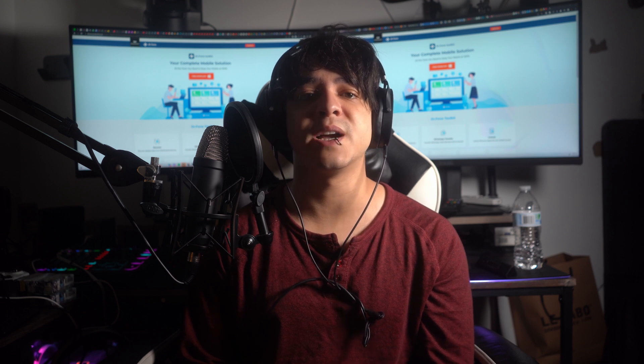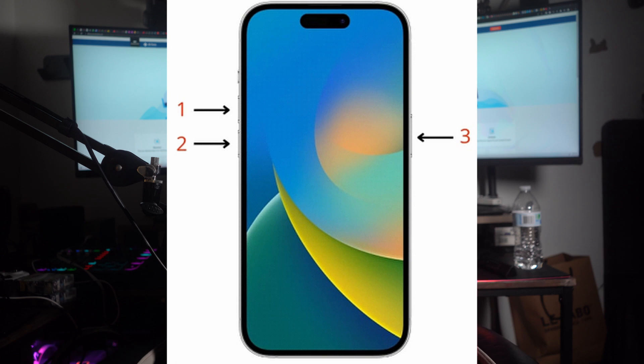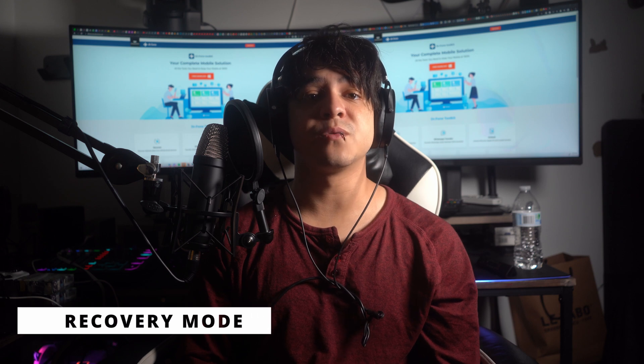To force restart your iPhone 15, follow these steps: start by tapping and releasing the Volume Up button, then the Volume Down button, and then hold the Side button on the right side of your phone until you see the Apple logo. When the logo appears, release the button and your iPhone 15 will restart in a few moments, becoming responsive again.